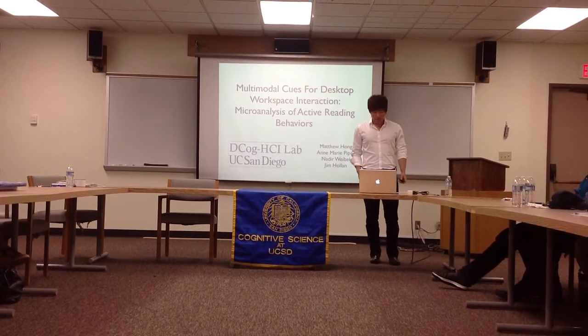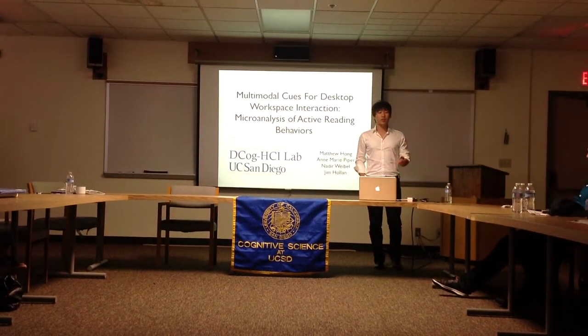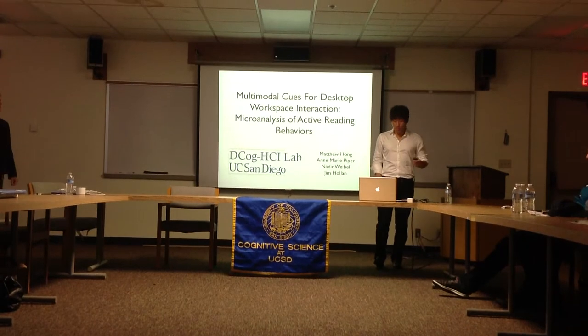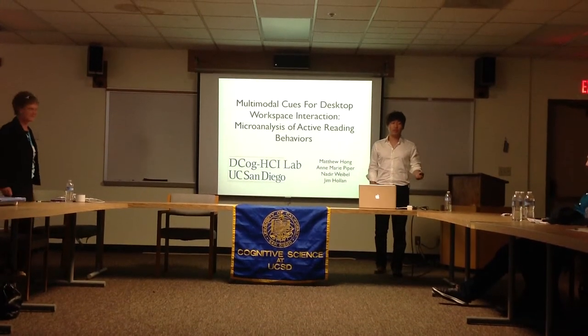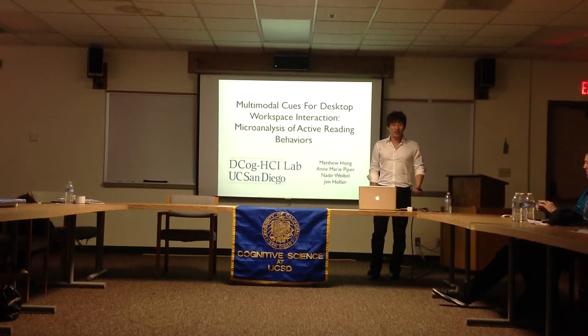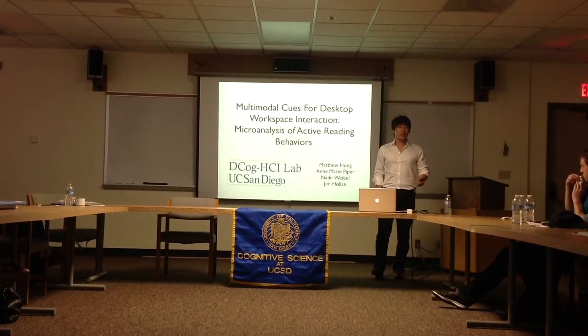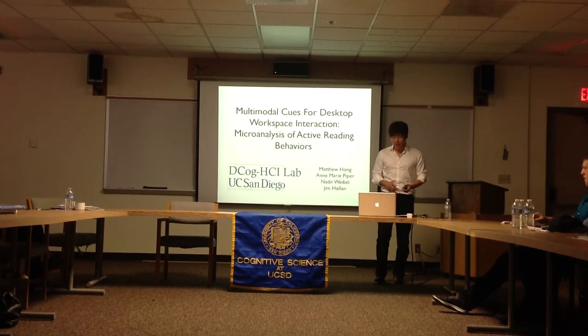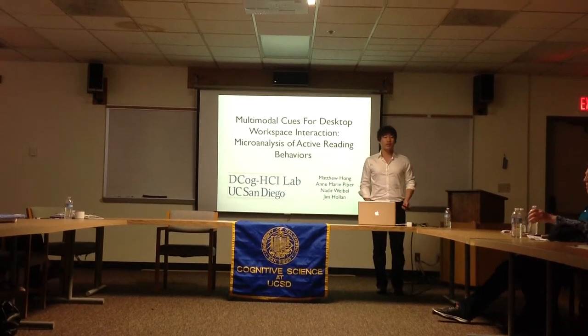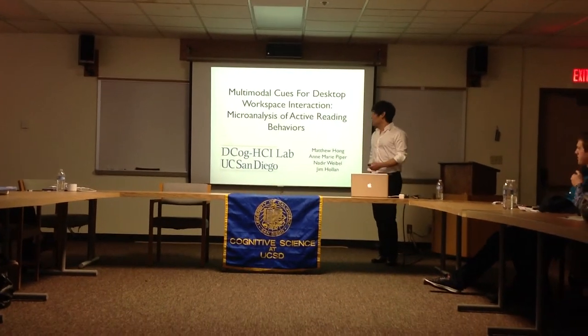Hi, I'm Matthew Hong, and today I'll be talking about an activity that we have been doing and will probably be doing for the rest of our lives, which is active reading. My thesis has been advised by Professor Hala, Anne-Marie Piper, and Nadir Weibel, all from the Distributed Cognition and Human Computer Interaction Lab.